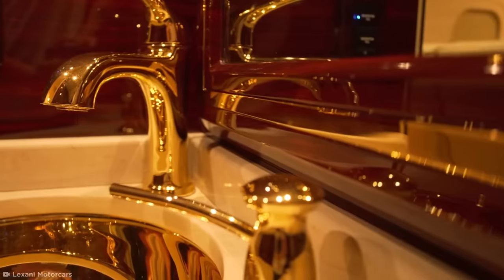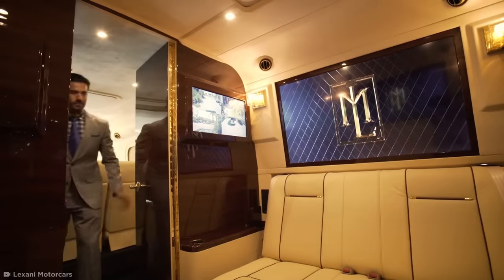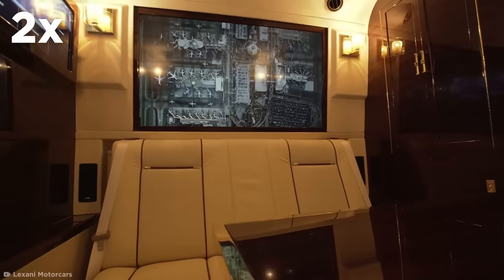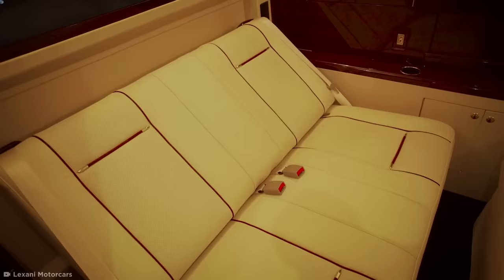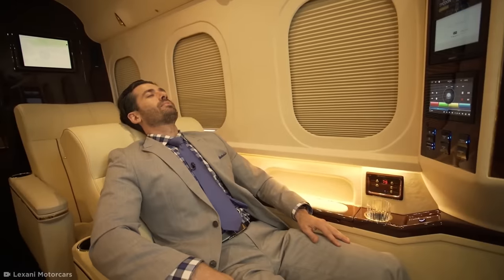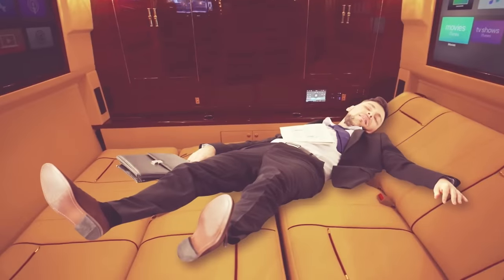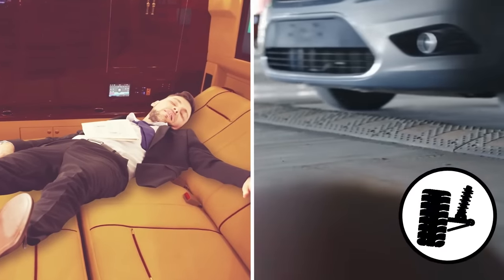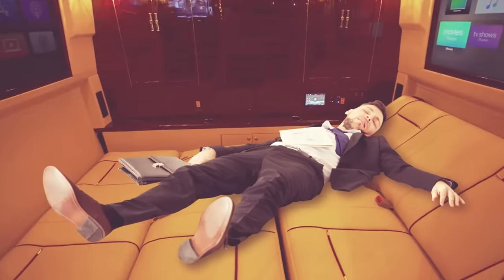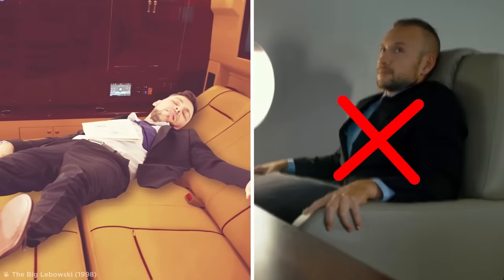For longer journeys, there's a restroom on board with a sink coated in 24-karat gold. The van features a boardroom in the back, holding four chairs, two flat-screen TVs, and a retractable table. The seats fold down into a double bed — because are you really that fancy if you've never fallen asleep on Italian leather? The Skymaster comes with an upgraded suspension system that absorbs any bumps in the road, so if you close your eyes, it'll really feel like you're flying, without the risk of turbulence.